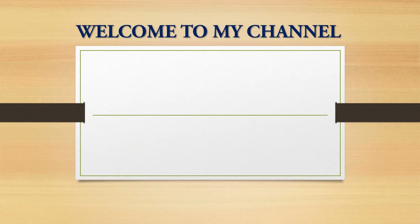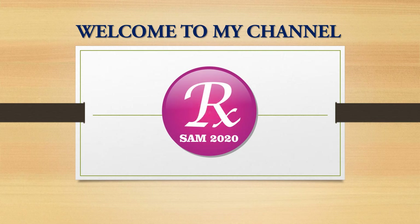Hi, welcome to my channel RxSam 2020. My name is Sam and I am a Pharmacist.